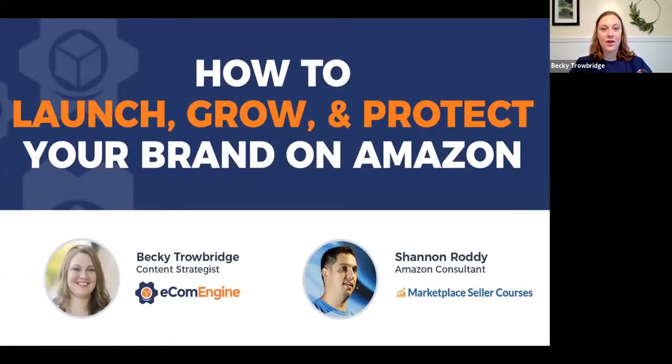Welcome to EcomEngine's webinar with Shannon Roddy of Marketplace Seller Courses. Today he's going to be talking about how to launch, grow, and protect your brand on Amazon. I'm Becky Trowbridge, content strategist at EcomEngine, and I'll be fielding your questions. Send them throughout the webinar and we'll answer them at the end.